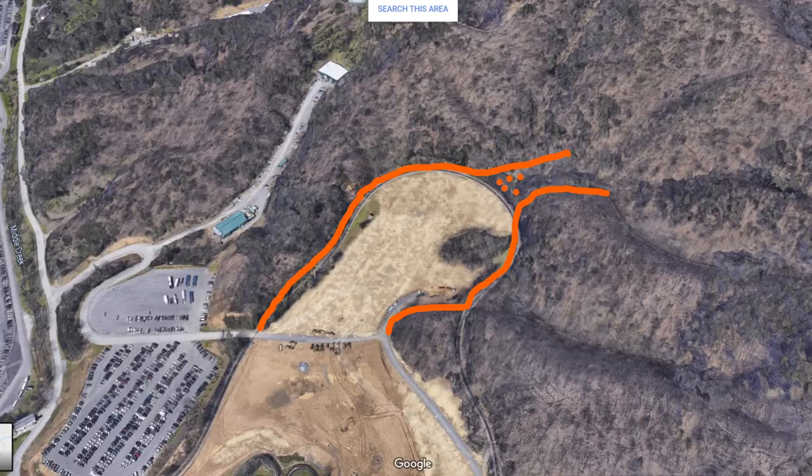Hopefully you enjoyed this quick update on Dollywood and my thoughts on the construction markings we caught on our trip. Don't forget to hit that like button, subscribe if you haven't, and share this video for others to enjoy. Have a good one, guys — bye!